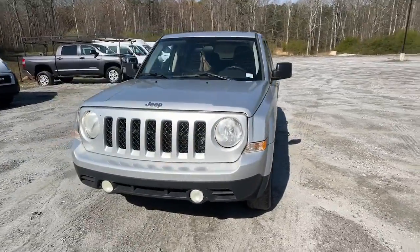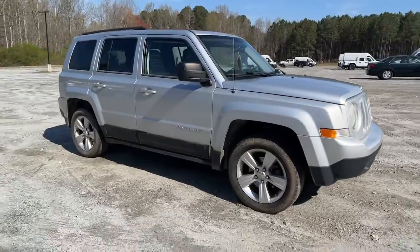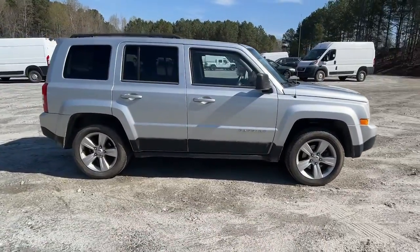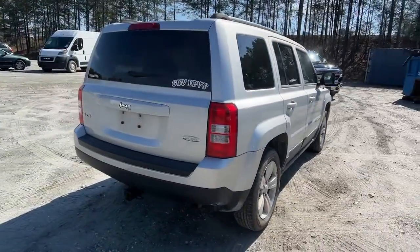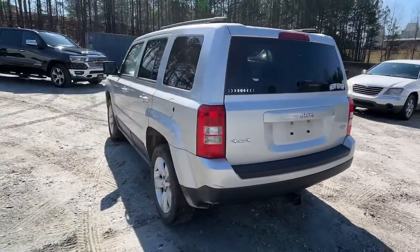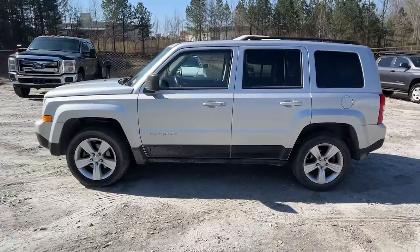Introducing the 2012 Jeep Patriot. This vehicle is an outstanding buy with fewer than 200,000 miles on the odometer. Answer the call to adventure in this well-equipped Patriot. Spacious, versatile, and affordable, this iconic compact SUV is ready to take you where you want to go.